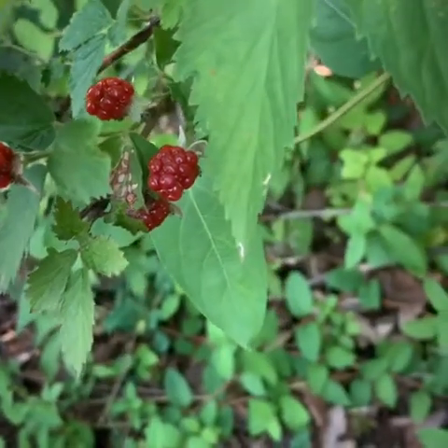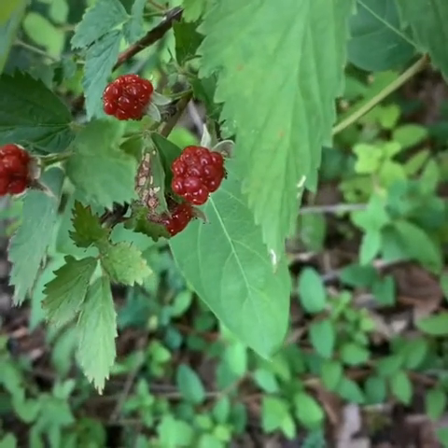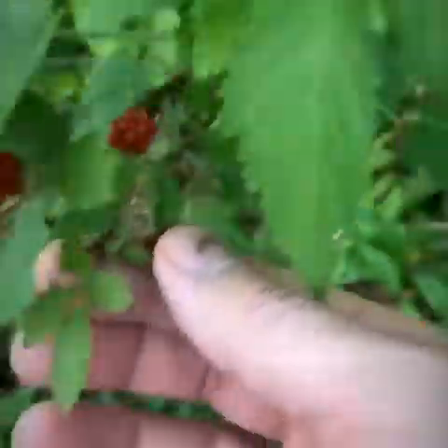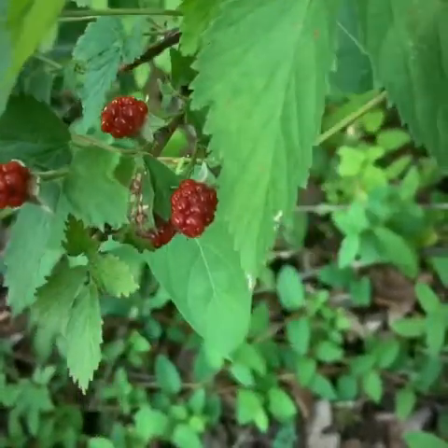These are blackberries, and although they're dark they're definitely not ready — they're hard as a rock. You squeeze them and there's nothing; you can't pull them off. These are blackberries and they are definitely not ready.